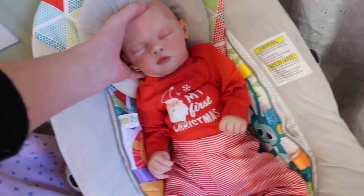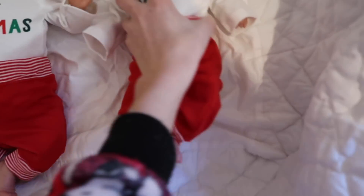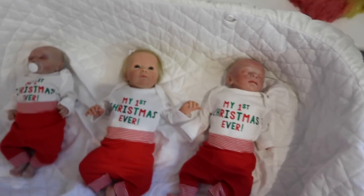Up here we have all the preemies matching in their onesies that say 'My First Christmas,' and then the backs of them all have little reindeers with the antlers and lights on them, like on Lane's shirt. They all look so cute in these.